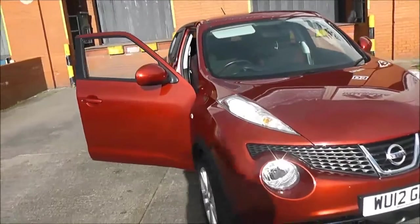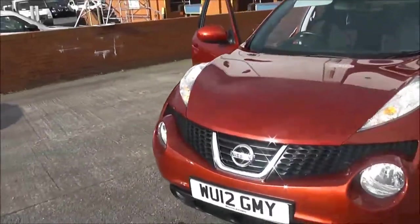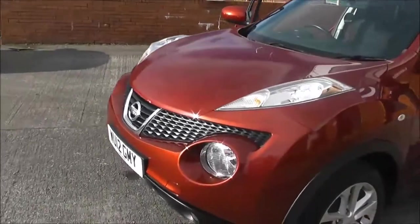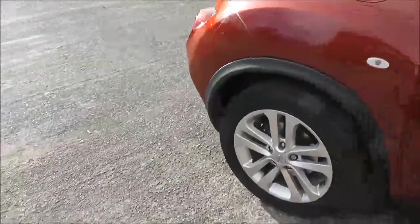This vehicle will be in tax band F, insurance group number 12, and has a combined fuel consumption of around 44 miles per gallon. Exterior features of the Ascenta Premium include...